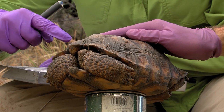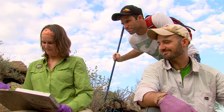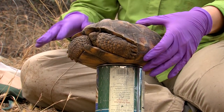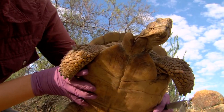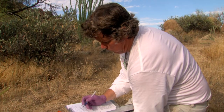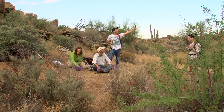Tortoise 611 is a female, likely marked sometime in the last 12 years. Christina places her on a can so she can't walk off while being processed. Nearby, Audrey does the same with tortoise number 3. When a tortoise is found, researchers collect habitat information, weather data — including temperature, humidity, wind speed, and cloud cover — and what the tortoise is doing. This data will help them better understand when tortoises are most active.